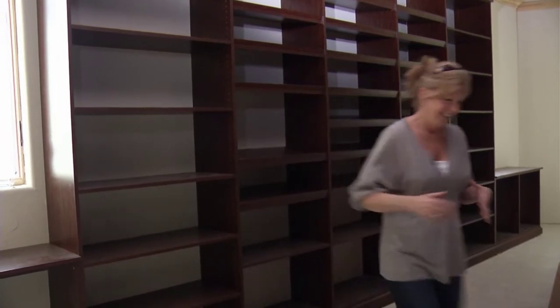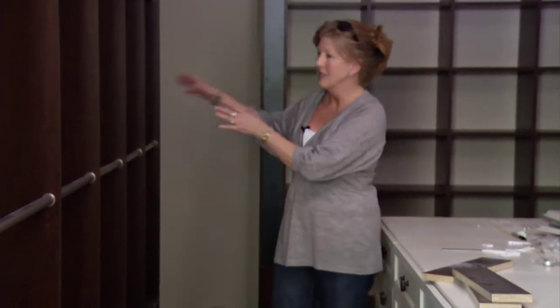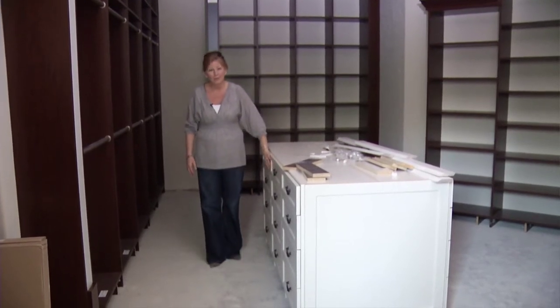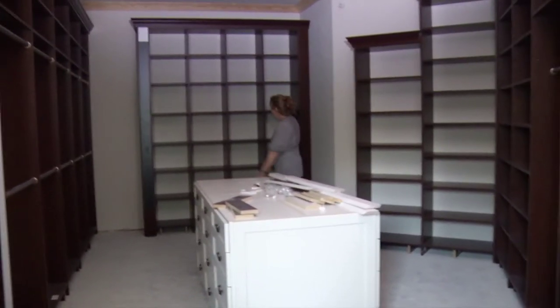Her side of the closet was great fun to work with. Part of our challenge was integrating feminine touches to her side while keeping the design consistent throughout the whole closet. We ended up doing the makeup area in the desk material and pulled the bisque through to here as well — that helped lighten and brighten the space. The layout includes a double hang down one side of the closet.